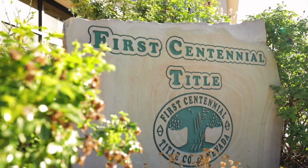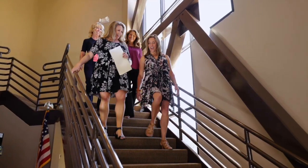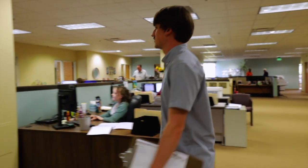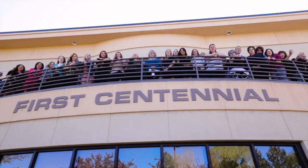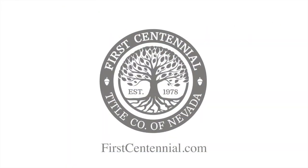First Centennial Title has called Nevada home and has been at the forefront of Northern Nevada property transactions for over 40 years. Our in-house team of title, escrow, and real estate professionals work together to provide our clients with the resources and services they need to purchase a home and close a real estate transaction. There's no question, a lot goes into the home buying process, and First Centennial Title is here to streamline the closing. We are First Centennial!